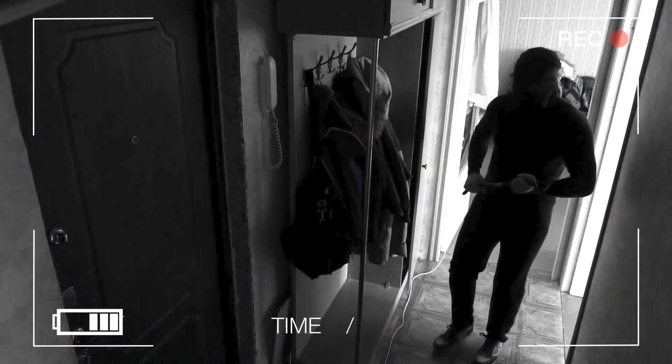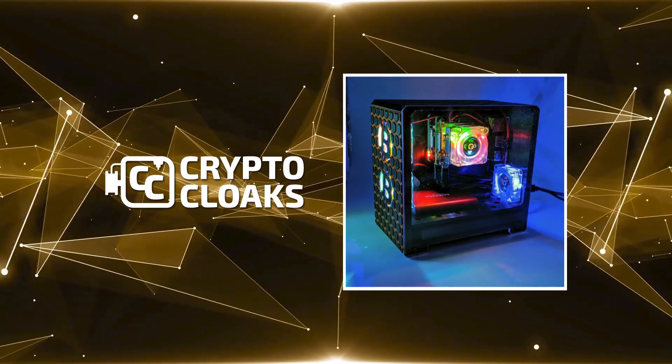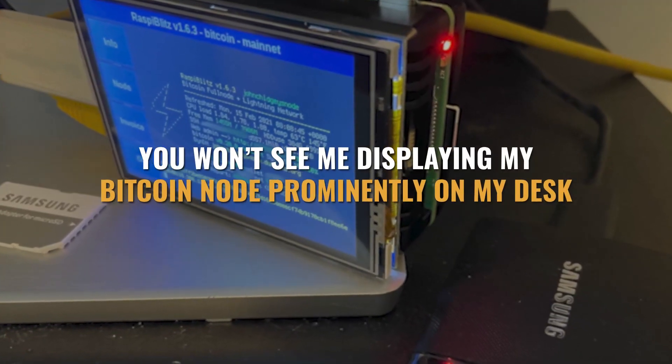As Bitcoin becomes more and more recognized, home burglars are going to start looking for things like hardware wallets or full nodes just as much, if not more, than they look for cash and jewelry. So while I love all the cool node cases made by folks like Crypto Cloaks, and I appreciate that people are proud of their nodes, you won't see me displaying my Bitcoin node prominently on my desk. Instead, I personally have my Bitcoin node hidden somewhere behind a locked door. Electrical closets in your walls are great for this, and you can even install a lock on them for extra security. It's not a bad idea to put your node in a locking desk drawer or lock the door to your home office when you leave town either.